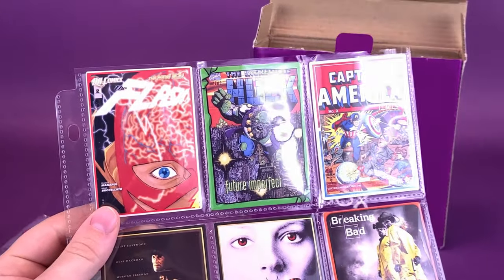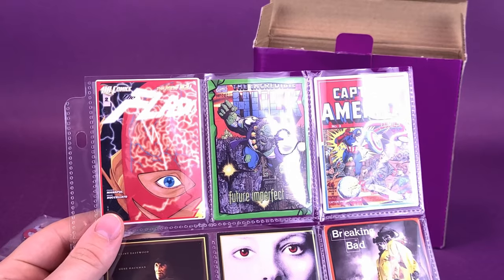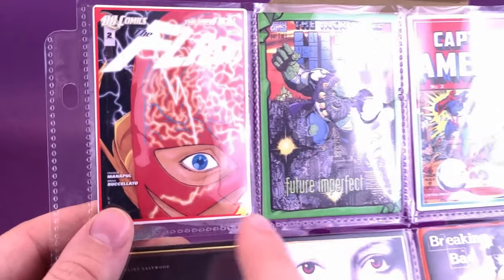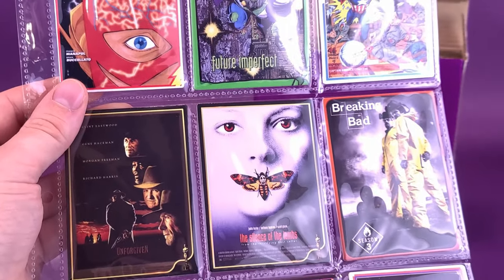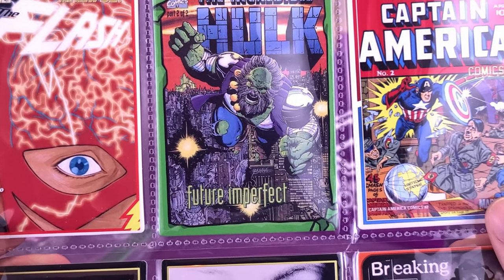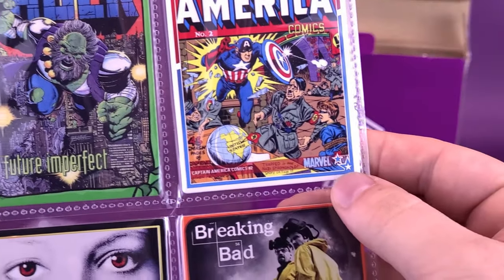Zanini Box — just in case you were new here, the 411 on Zanini Box: it's not only are you getting collectible pins, but you're also getting trading cards. The trading cards are categorized by different classes. For example, you have comics along the top here — you have Flash, the Incredible Hulk with Future Imperfect Hulk, and is that Maestro? You also have Captain America down below.